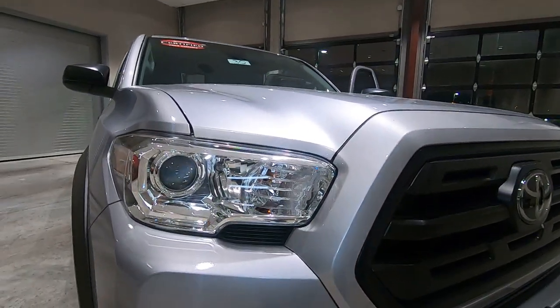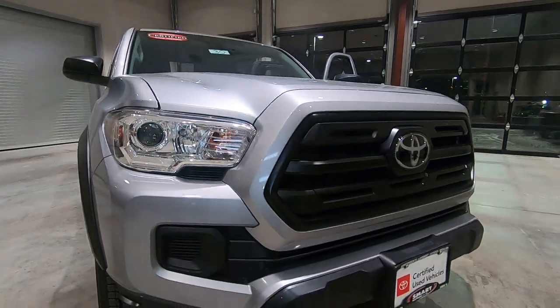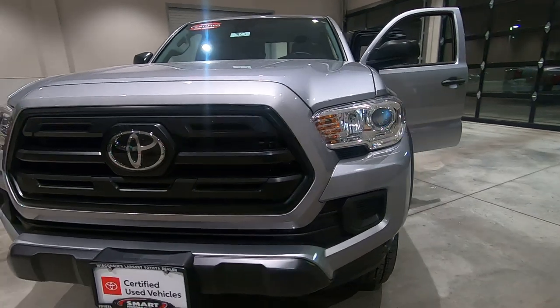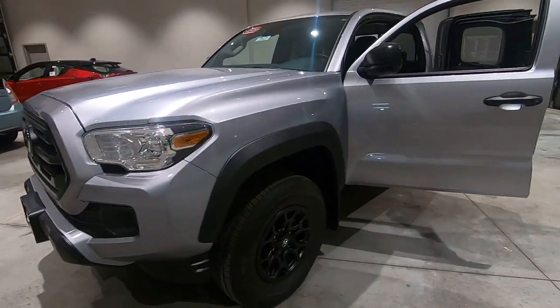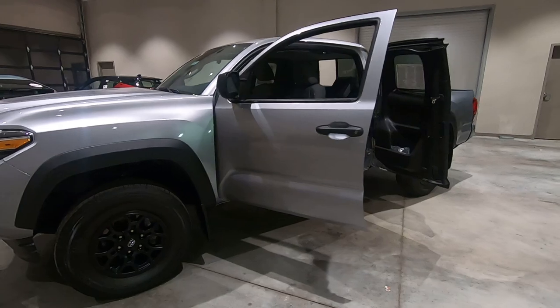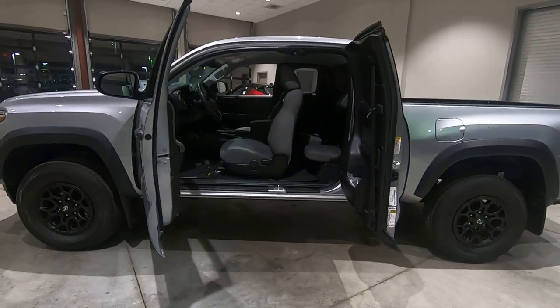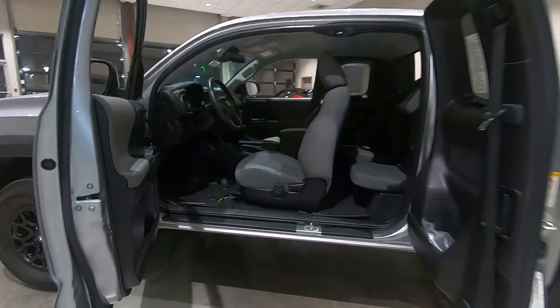There's a black matte finish on the grill. Let's go ahead and check out the inside and see what we can find.